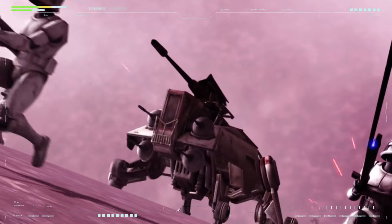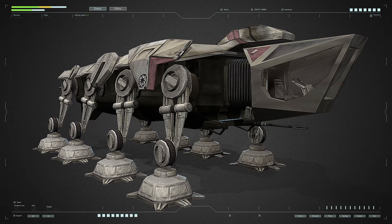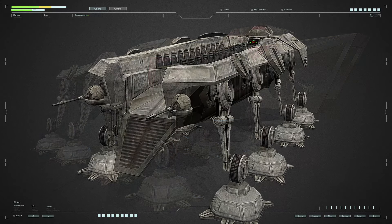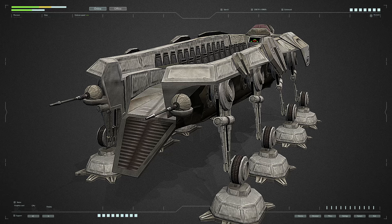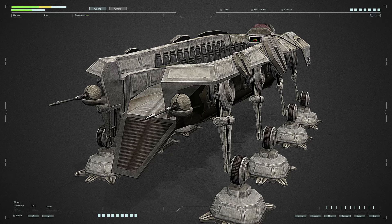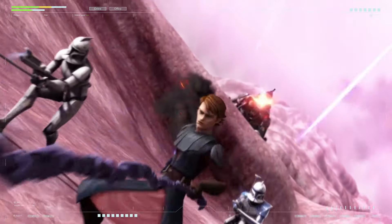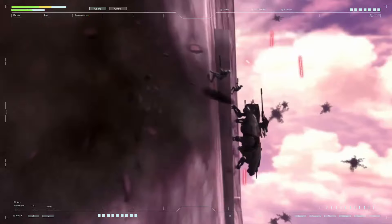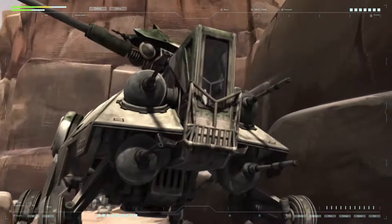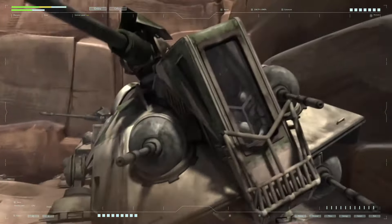To meet requirements for maneuverability and transportation efficiency, Kuat developed the ATOT — a transport version of the walker not inferior to military models in terms of performance. To facilitate loading and unloading, the design is devoid of a roof, allowing it to transport cargo and passengers in an open area. Despite having armor and weapons, its use as a combat platform is not recommended both for the vehicle itself and for the cargo and passengers it carries.